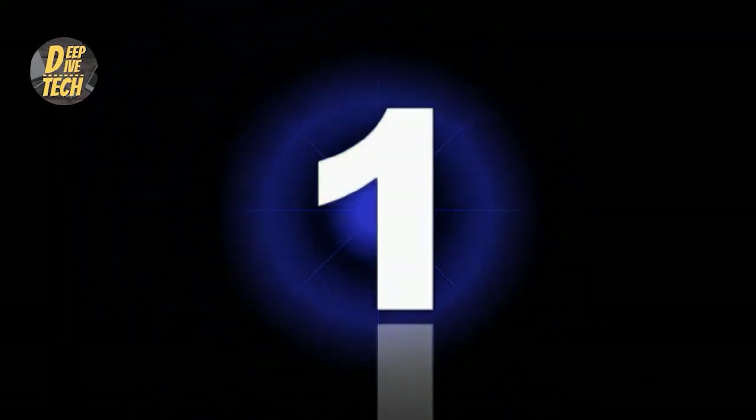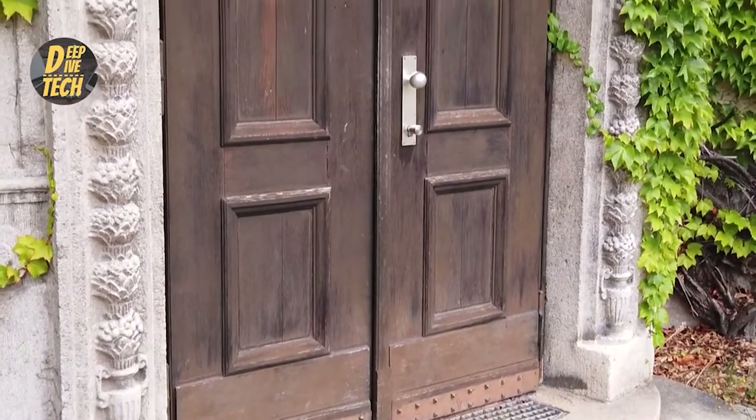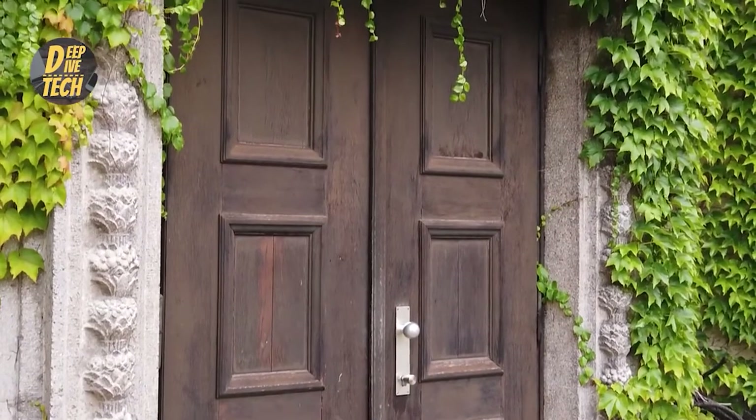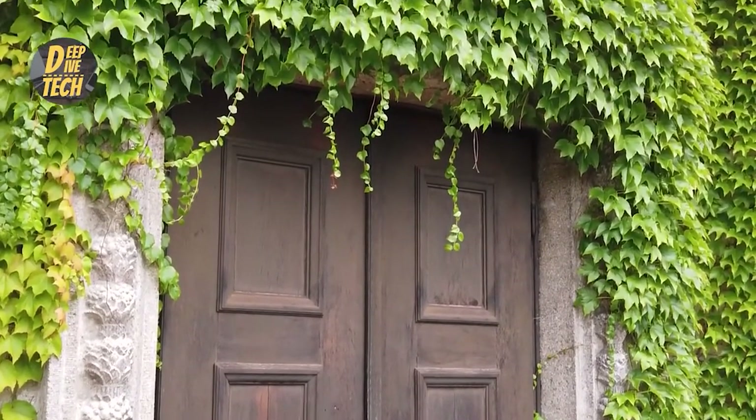Number one: pressure doormat alarm. A pressure doormat could also prove to be a good home security gadget. When someone is standing near your door on the doormat, it sends you an alert on your device so that you may get warned. Digital doormats are available in the market at reasonable prices.